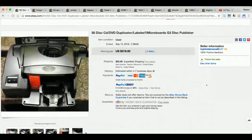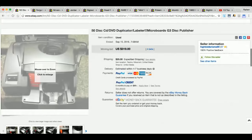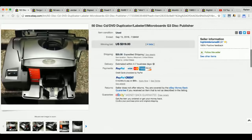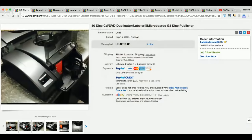Next item I found researching eBay sold items is a 50-disc CD/DVD duplicator slash labeler. The title says MicroBoard's G3 Disc Publisher. Based on the sold listings, there were four bids auction-style, and this ended up selling for $319 with $25 shipping via priority mail. Very interesting item.